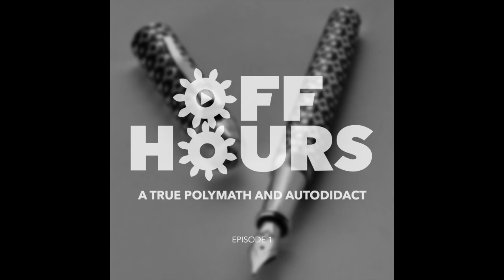Looking ahead a little bit — you've actually enrolled in the British Horological Institute's correspondence course on watchmaking and repair. What are your future aspirations there?